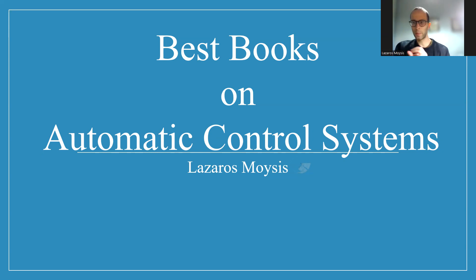The syllabus, depending on the department, may have some variations, but it pretty much remains the same. There are some basic books that many people use - you will find them in many different departments. I think they are the most famous ones. I would like to speak about the most important ones from my perspective. I believe these are the basic ones that are the best choice for starting to study the topic of automatic control systems. So let's begin.